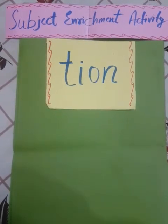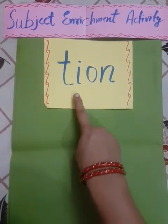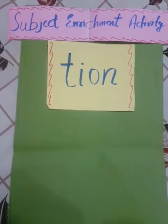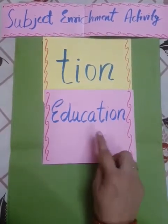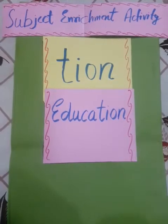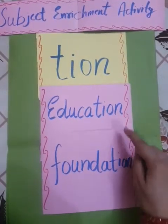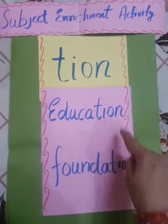आपको 'My Elder Brother' वाले chapter में से कुछ words ढूंढने हैं जो कि 'shun', यानि T-I-O-N से end होते हैं। For example, the first one is 'education' — देखिए ये T-I-O-N से end होता है। Next is 'foundation'.